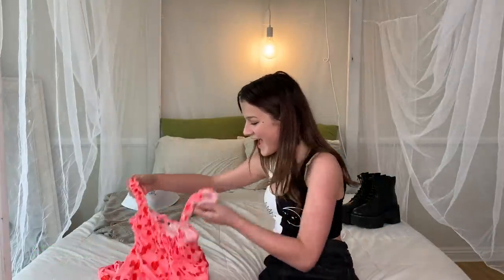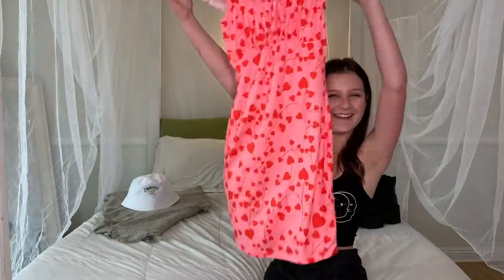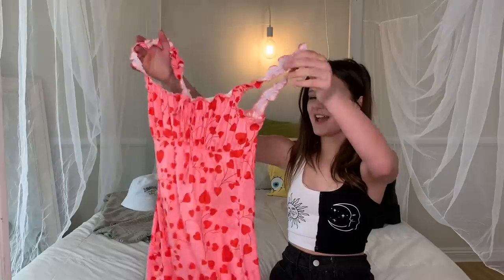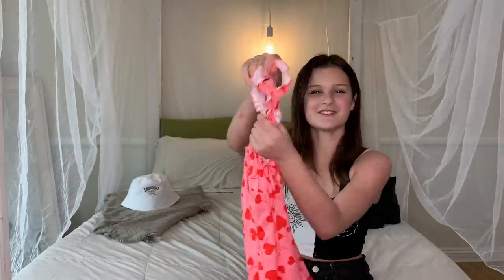The last thing in this haul is this dress. Something that drew my eye to this dress is it has this ruffled top and a little tie, and look at these little hearts — they're so cute. Look at the little ruffled straps — I just love that.